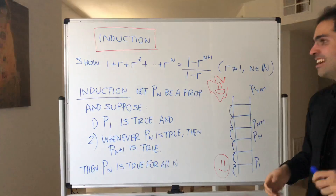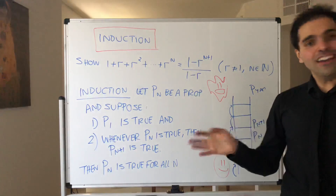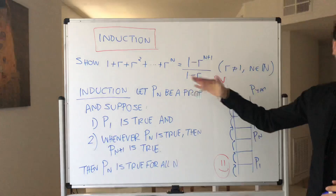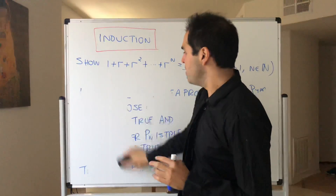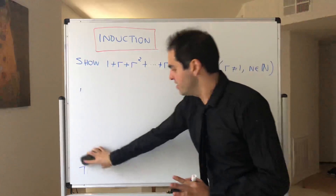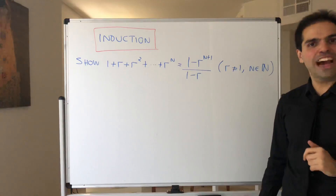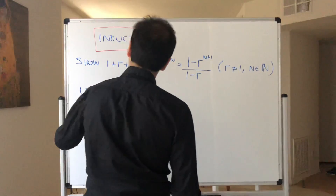But we're here to solve this problem using induction. I really want to emphasize: this is an upper-division math class. Unlike lower-division classes, we don't just care about the results — it's also important to write down your work correctly. Every single step is true and every single step is important, so write down every step or you'll lose points on the exam. When in doubt, write it out.